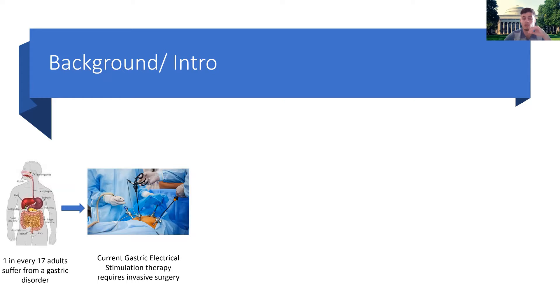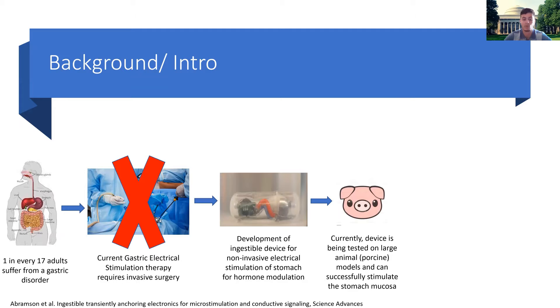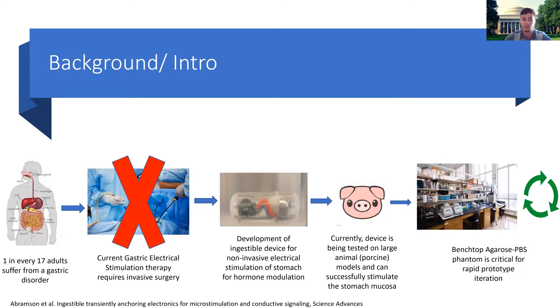Instead, the Traverso Lab has developed an ingestible device currently being tested on pig models for non-invasive stimulation of the stomach mucosa for hormone modulation to reduce nausea in patients. However, in order to optimize the mechanical design to ensure reliable, targeted stimulation, rapid prototype iteration via a benchtop model is necessary.